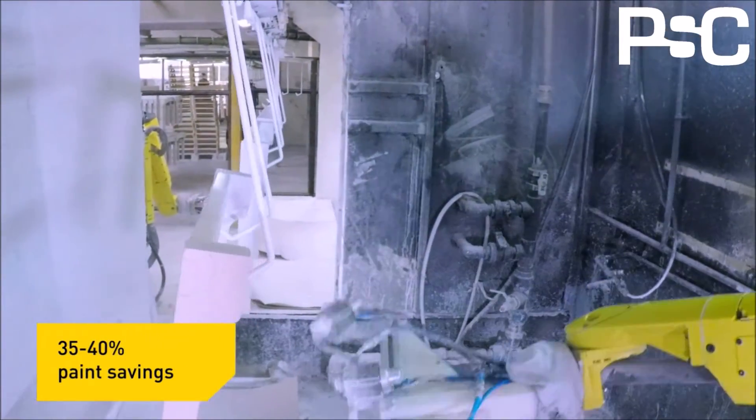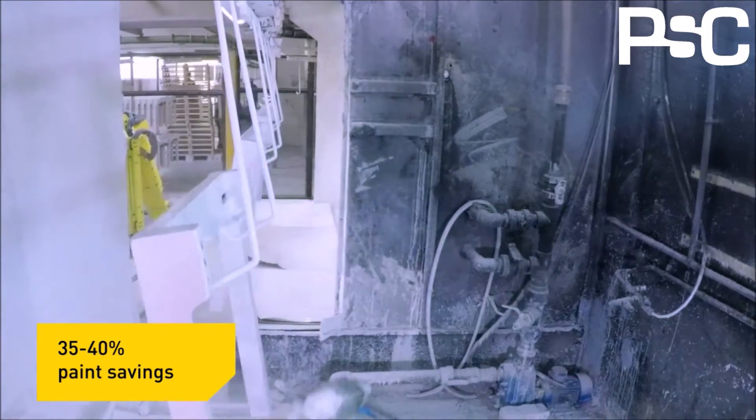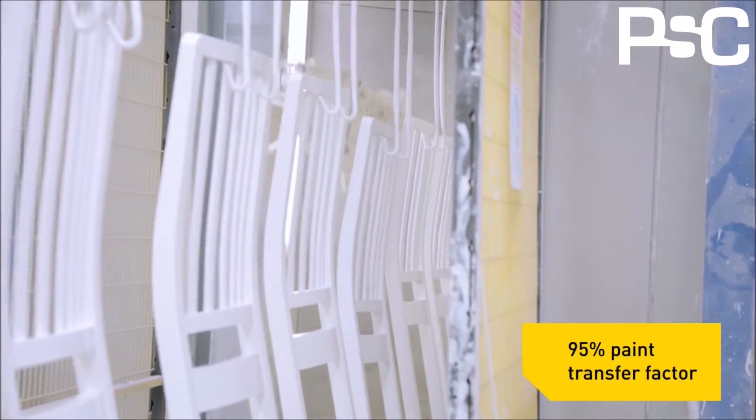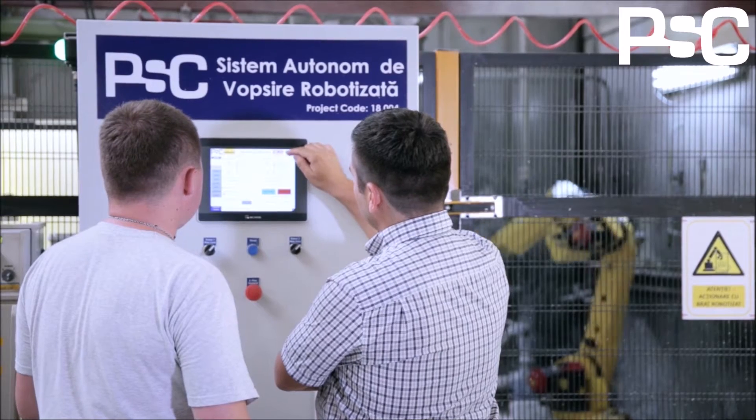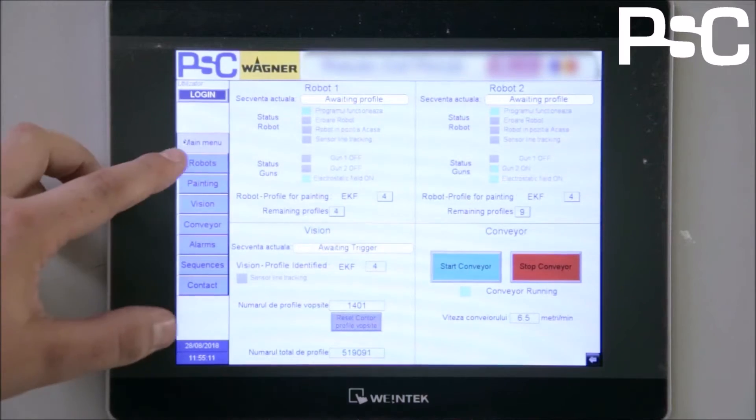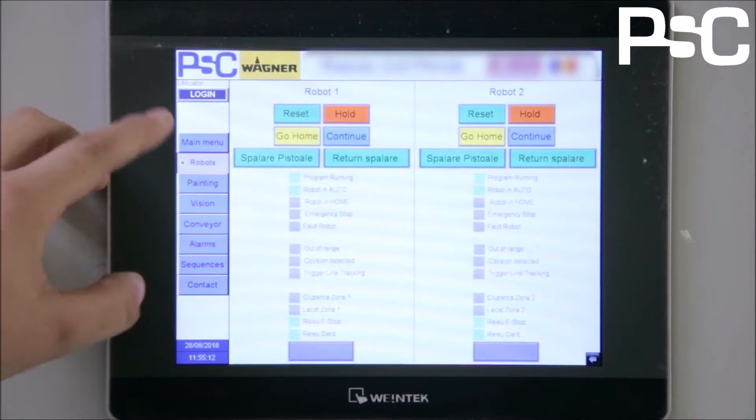After installation, we noted a reduction in paint consumption of 35 to 40%. The recruitment process for specialized personnel for painting processes has also been greatly simplified, due to the fact that the robots have taken over some of the specific painter's tasks.